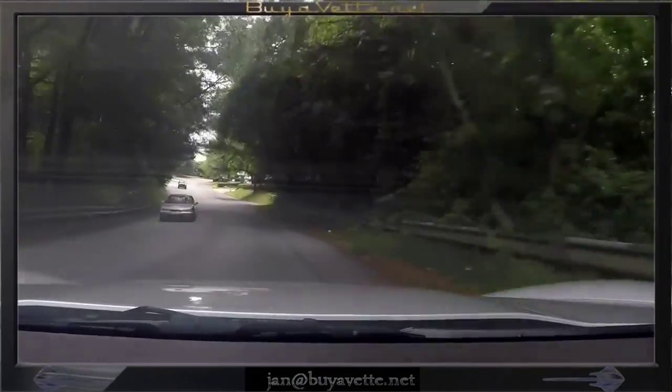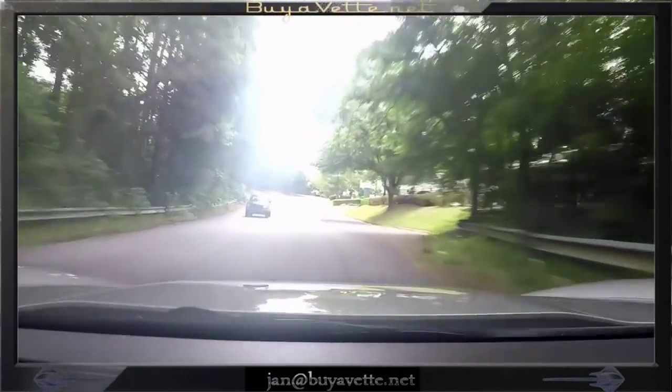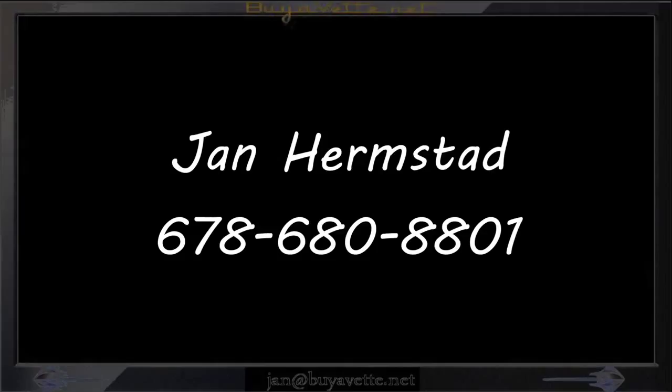Here I am driving it down the road checking it out, and it's very, very solid. Call me first — Jan Hermstad at 678-680-8801. Thank you for looking.